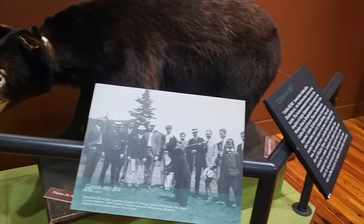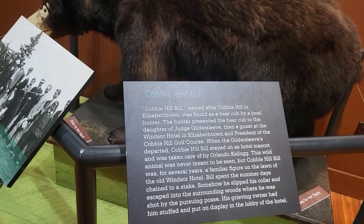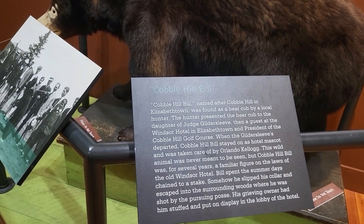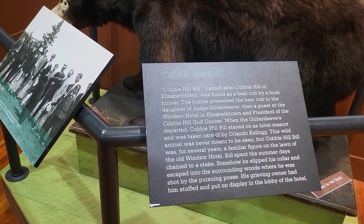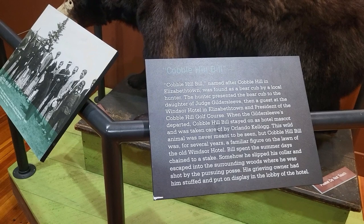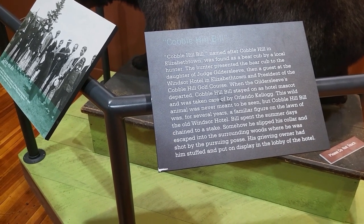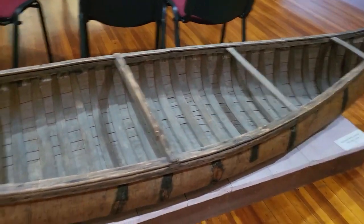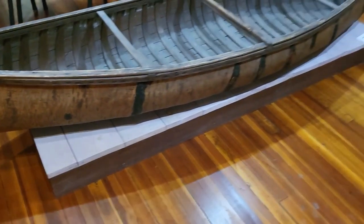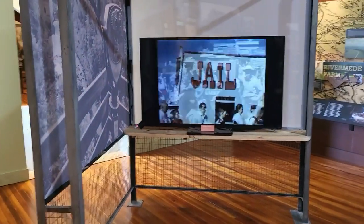Cabo Hill Bill — named after Cabo Hill in Elizabethtown — was found as a bear cub by a local hunter and presented to the daughter of Judge Gildersleeve at the Windsor Hotel in Elizabethtown. Cabo Hill stayed on as one of the hotel mascots. The grieving owner had him stuffed and put on display in the lobby. Well, everybody's got their way of doing things. This is an Iroquois canoe — a birch bark canoe, actually.